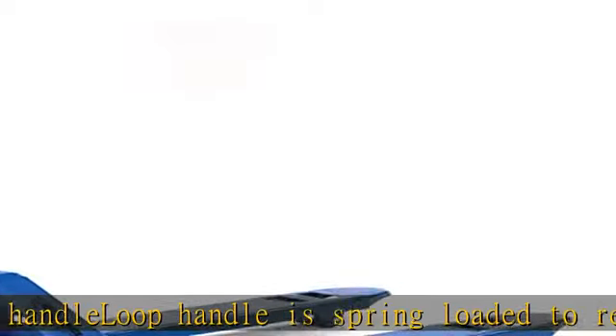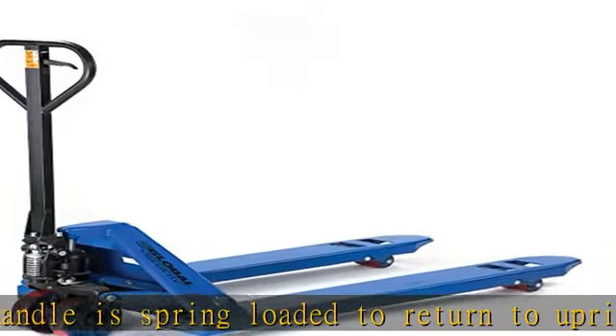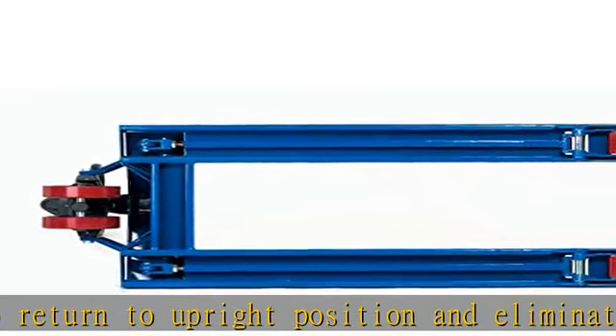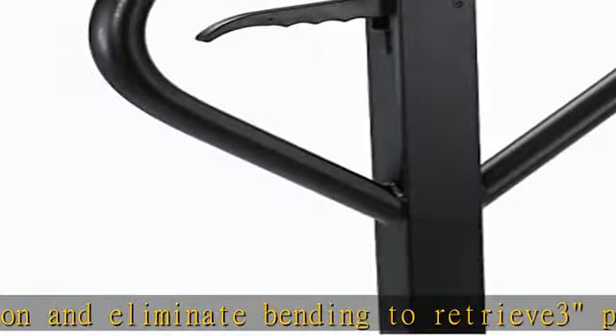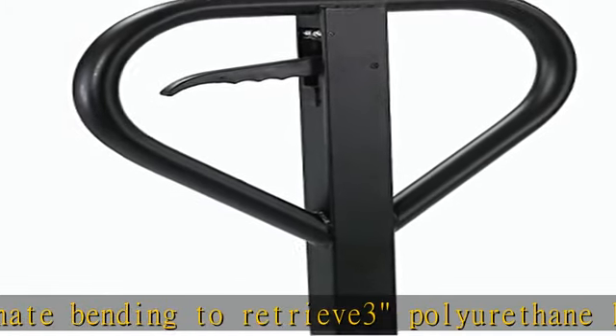Fork width 6-1/4 inches, raised height 7-3/4 inches, lowered height. Load capacity 360-600 lbs. Check the description to get this product today at the best price.